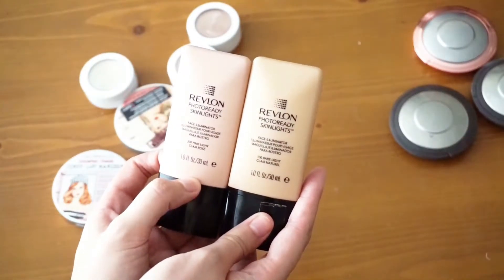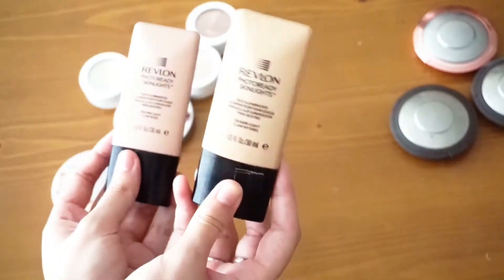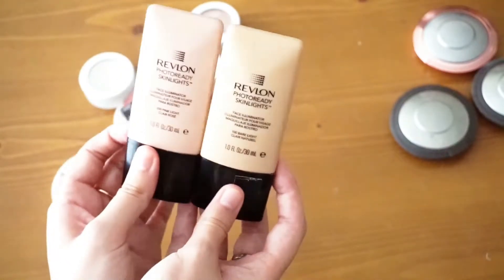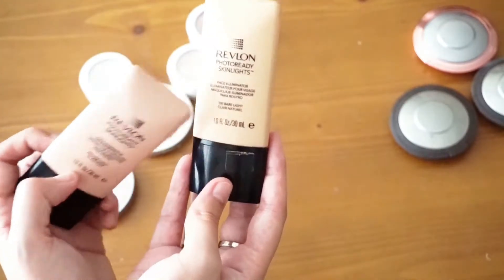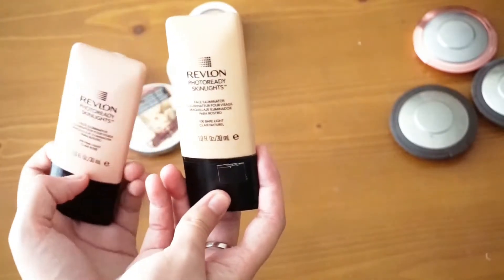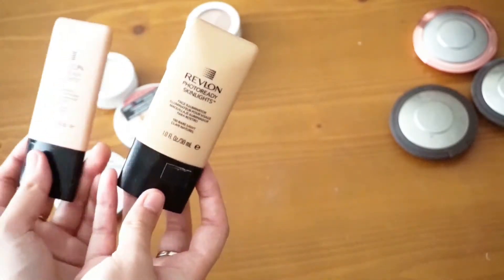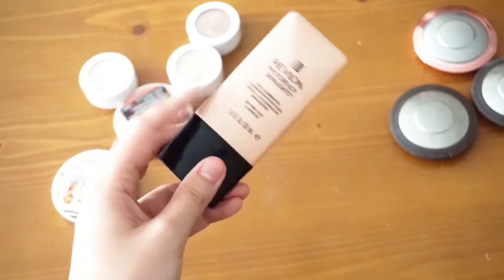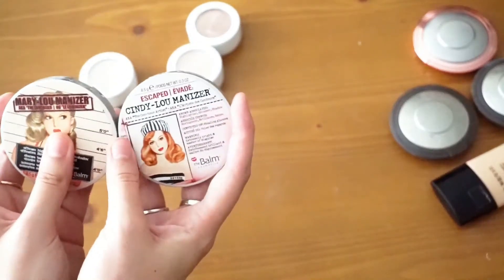Next I have my two Revlon Photo Ready Skin Lights — I have it in Bare Light and Pink Light. I am going to keep Bare Light and declutter Pink Light. These are limited edition, they don't make them anymore, but I love to use Bare Light during the summer mixed with my foundation — it makes it beautifully dewy and thins it out a bit for more natural coverage. The pink one I just don't use pink all over my face.